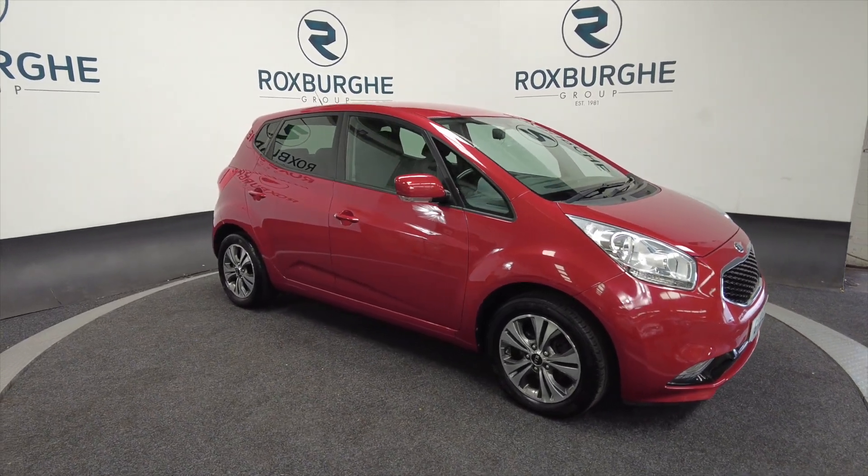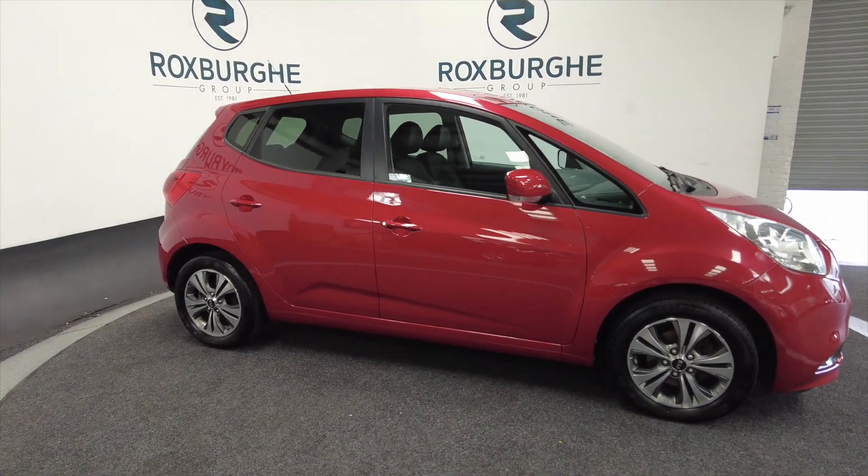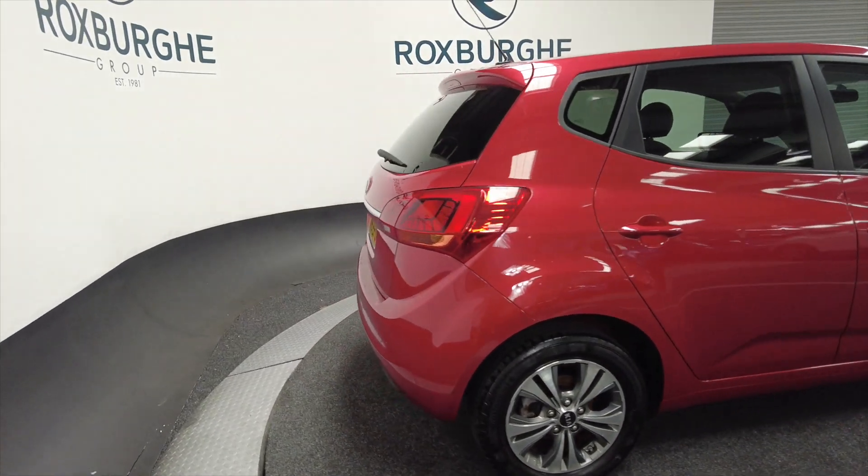Lovely little nippy cars these. Really nice with alloy wheels, five-door as well, lovely flame red colour. Good looking little car this.